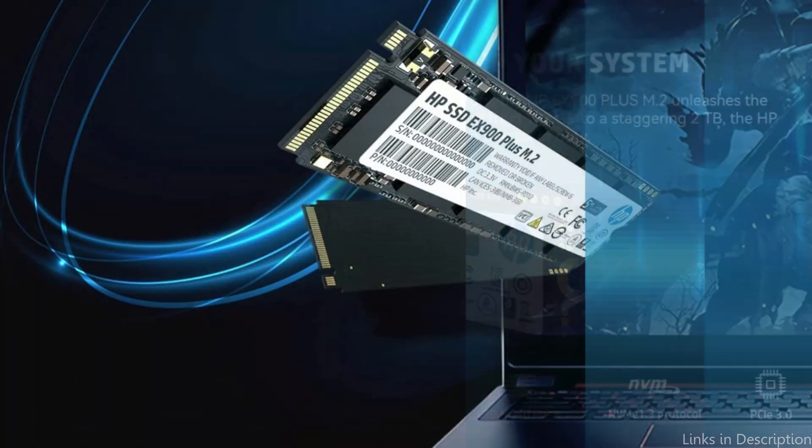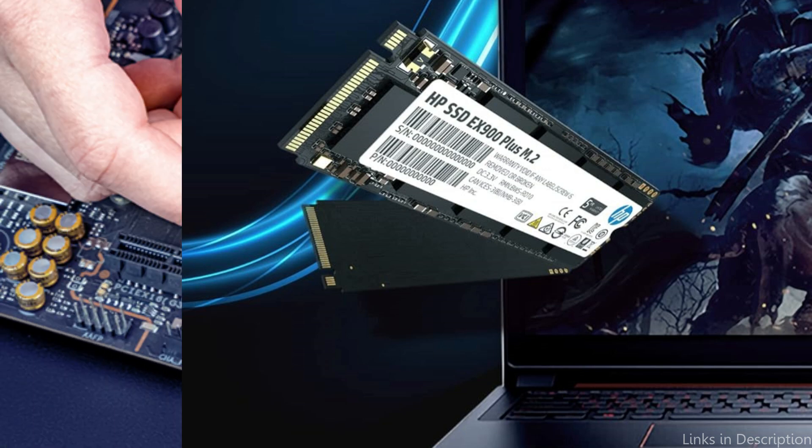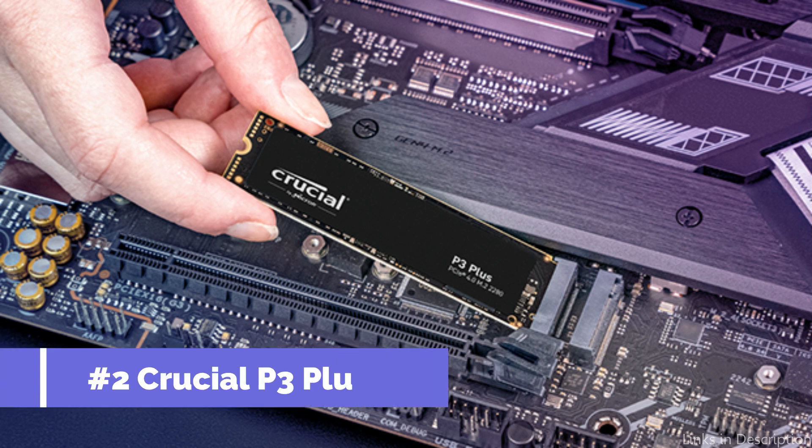It also benefits from thoughtful, high-quality after-sales care, which includes a free technical support service and a 5-year limited warranty. On number two, we have the Crucial P3 Plus SSD.